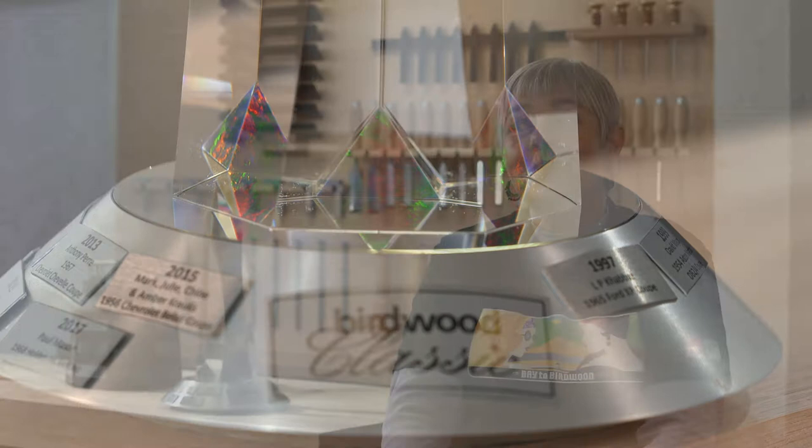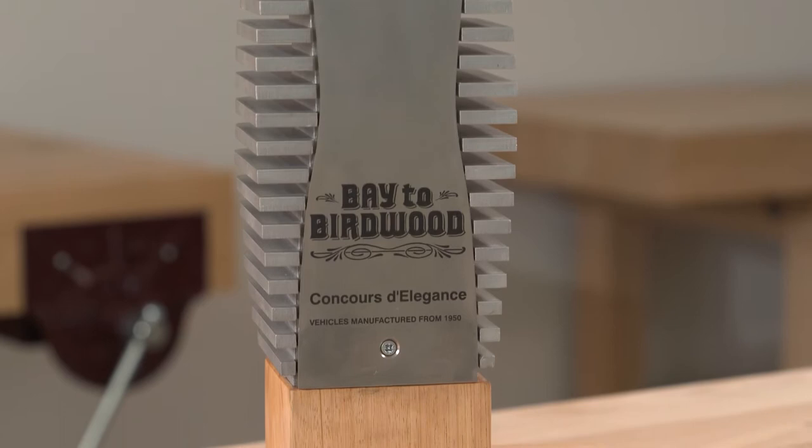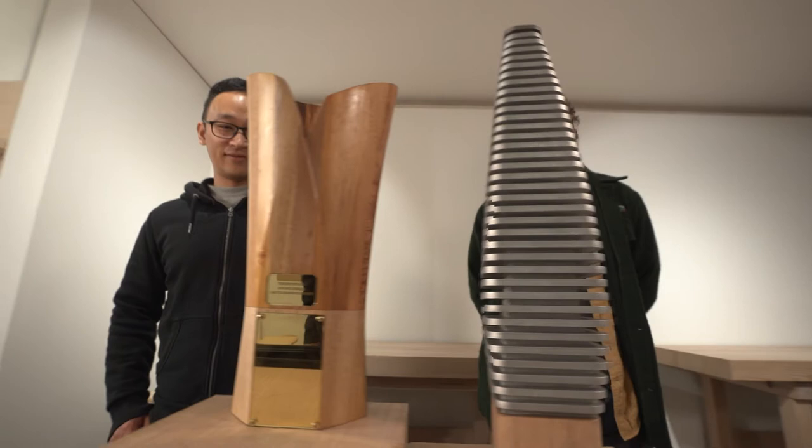It's very significant that we've used artists from the Jam Factory in South Australia to design and manufacture the two new trophies. They have taken the brief and really successfully crafted trophies that we're all very proud of.